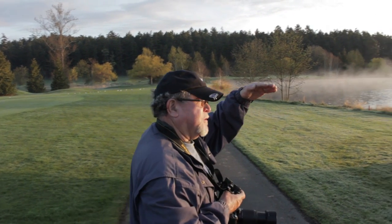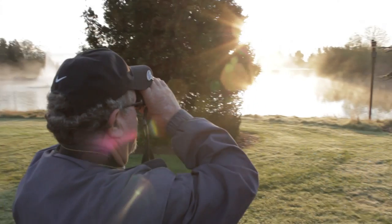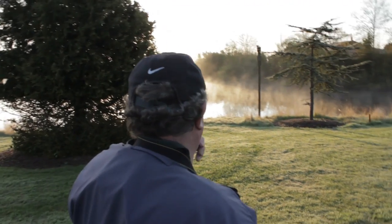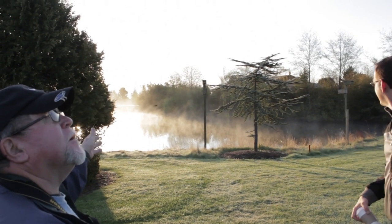Now there we have a red-winged blackbird. So his mate will be somewhere around, and they'll be preparing to nest.